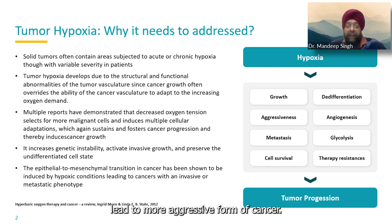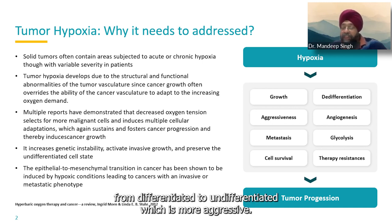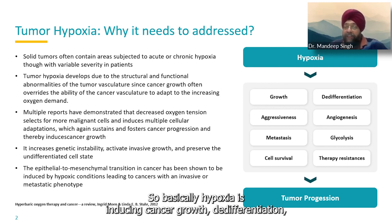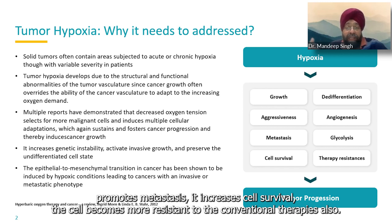These mutations lead to more aggressive forms of cancer, converting it from differentiated to undifferentiated — which is more aggressive. The epithelial-to-mesenchymal transition occurs in hypoxic conditions, which is again a more invasive or metastatic phenotype. So basically, hypoxia induces cancer growth, promotes de-differentiation, makes the cancer aggressive, promotes angiogenesis, and promotes more resistance to conventional therapies.